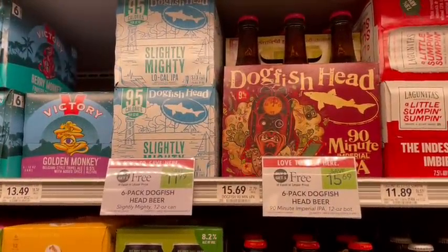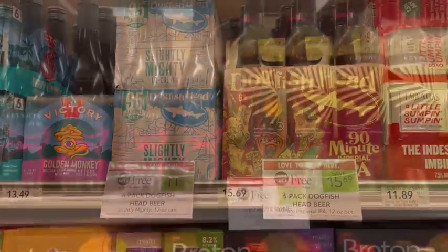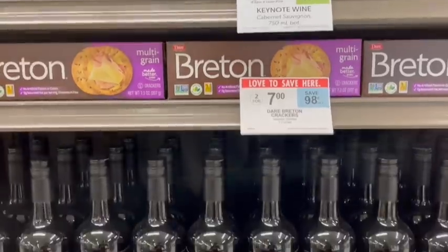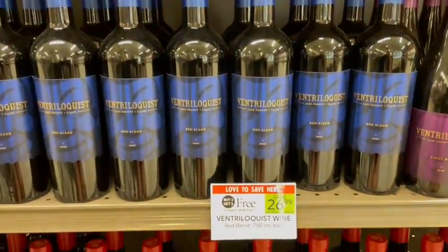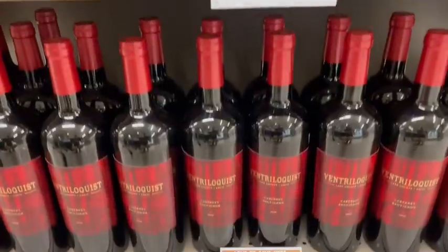Dogfish Head fish six-pack beer is on sale buy one get one free this week. Even at $11.99 for a six-pack it seems too expensive for me, but if you like these it's definitely a great time to stock up. Keynote wine is on sale buy one get one free, just $9 a bottle after the sale. There is also a Ventriloquist wine but that is priced at $27 a bottle.